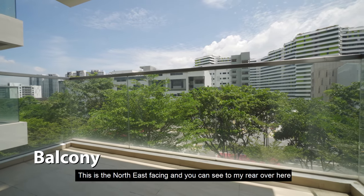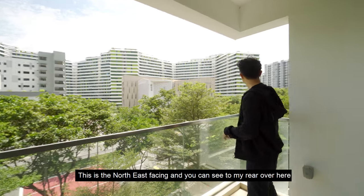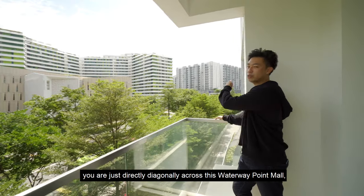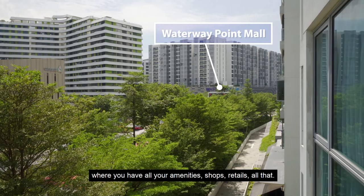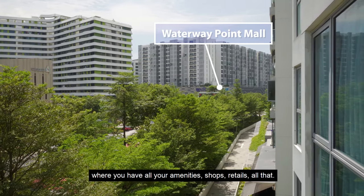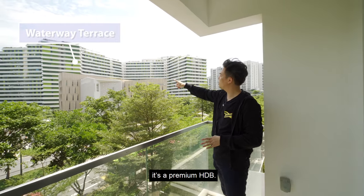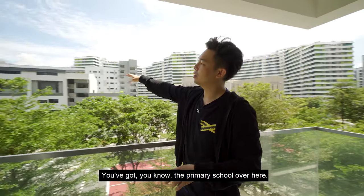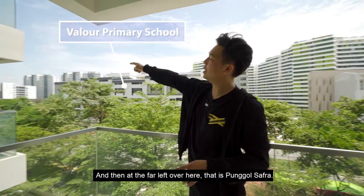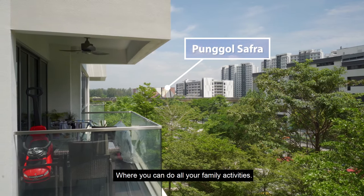I'll give you a little bit of orientation. This is the north east facing and you can see to my rear over here, you're just directly diagonally across. It's Waterway Point Mall where you have all your amenities, your shops, retails, all that. Then you've got Waterway Terrace, this very colourful building. It's a premium HDB and then the Church of Transfiguration. You've got the primary school over here. And then the far left over here, that's Punggol Safra, where you can do all your family activities.